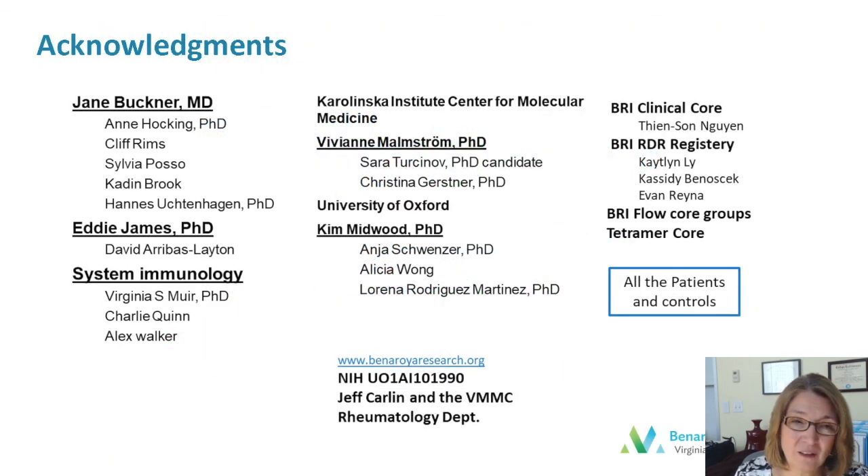I'd like to thank my colleagues who worked on this project, as well as the patients who contributed their samples, and of course our funding agencies. Thanks for listening.